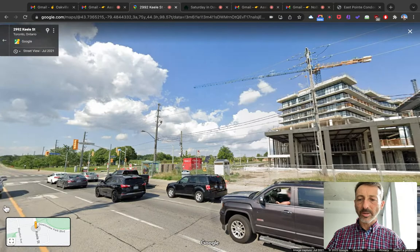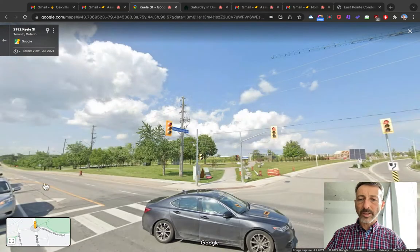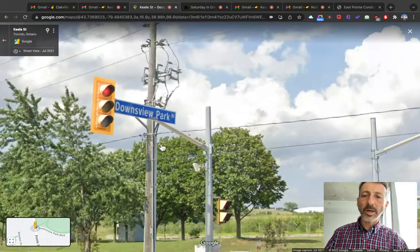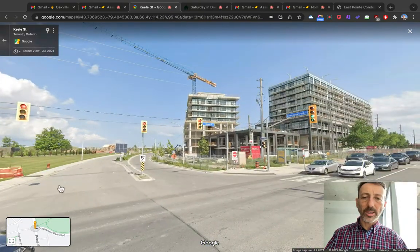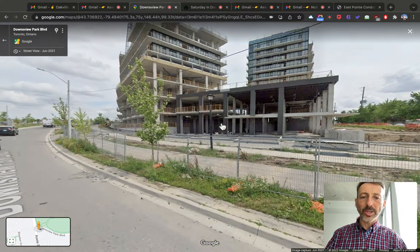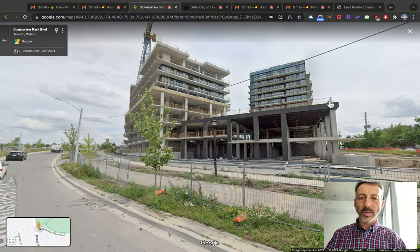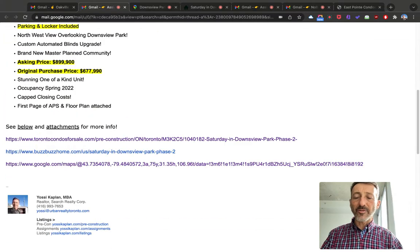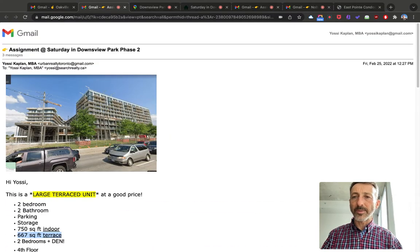So that's more or less the angle — here's the corner at Downsview Park Boulevard. That's the other side of the building. The unit will be on the fourth floor — one of these units here, though it's kind of hard to tell from this view. I have the floor plan and everything for you. If you send me an email, I'll send you all the data.